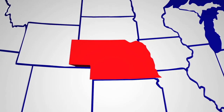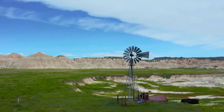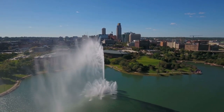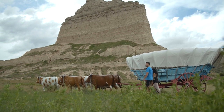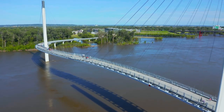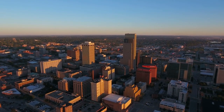Nebraska offers many outstanding natural attractions and welcoming cities, but has been disregarded as a tourist destination for far too long. Even though it's known as the Cornhusker State, Nebraska has a lot more to offer than simply corn. A state in the Great Plains, Nebraska is home to impressive sand cliffs, expansive grasslands, towering rock formations, and thriving metropolises. Lincoln, the state capital, is only one of several must-see destinations in Nebraska.